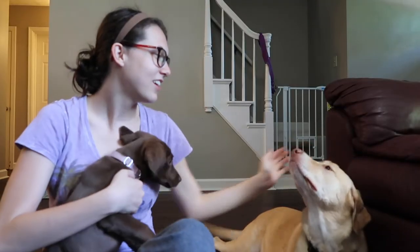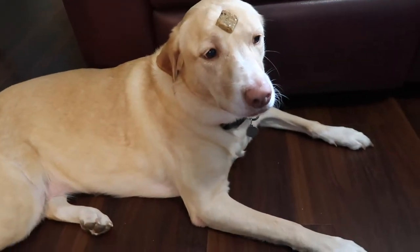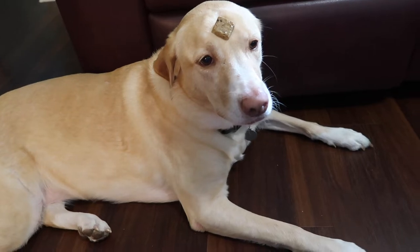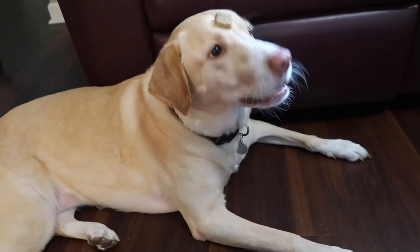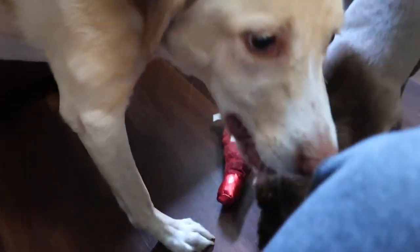Want to see a fun trick? I love doing this with Zoe. Stay — focus. Look at that focus! She knows what's coming. Okay — get it! This video is a lot more work than I thought it would be — the pets are going crazy for the BarkBox.